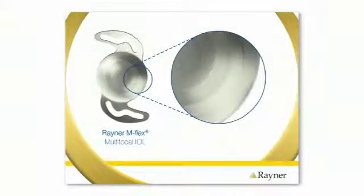This intraocular lens is known as a multifocal intraocular lens and has special areas for near vision, intermediate and far vision, similar to bifocal or varifocal glasses. And in the majority of cases, people who receive the M-Flex Multifocal IOL no longer need glasses or contact lenses to carry out their daily activities.